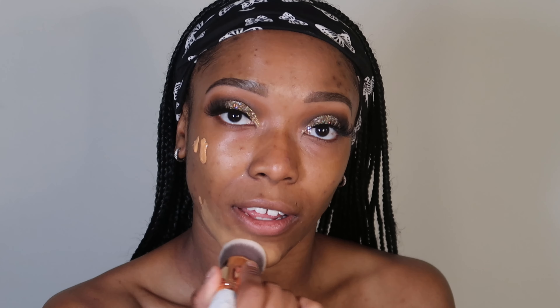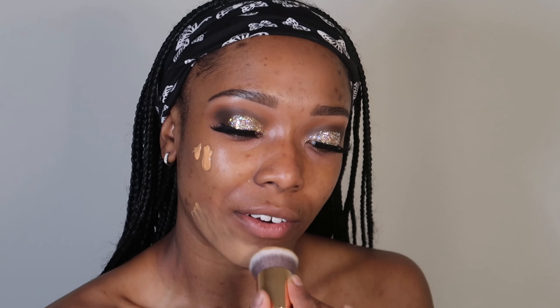I'm using this brush that I got from BH Cosmetics to apply the foundation.